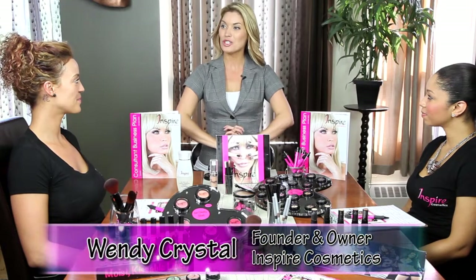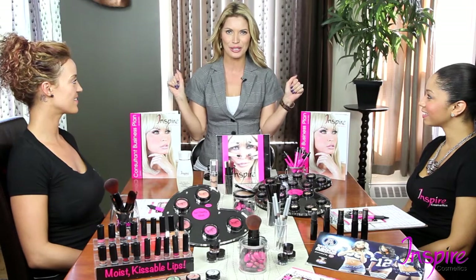Hi everybody, Wendy here, founder of Inspire Cosmetics and welcome to Inspire Cosmetics Consultant Training, where we are going to turn you all into the master successful consultant makeup artists you're going to be.